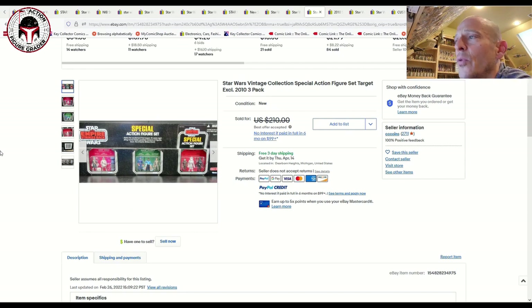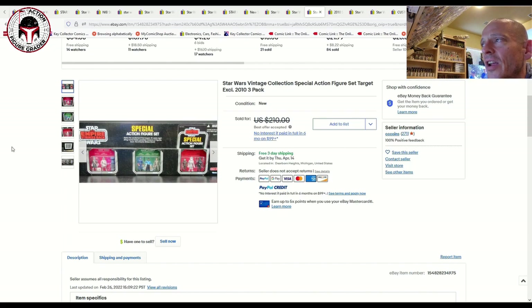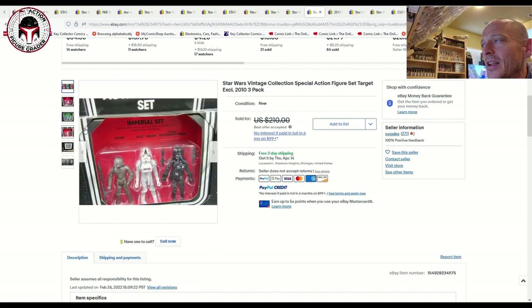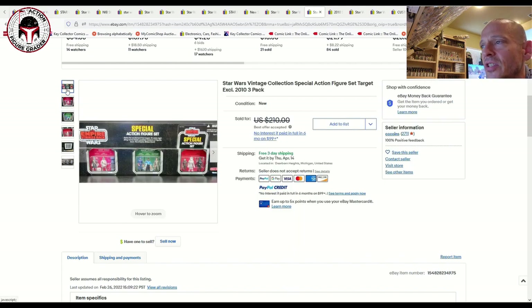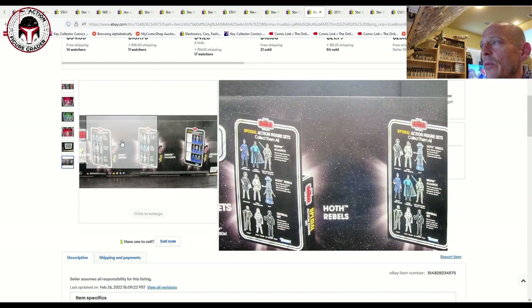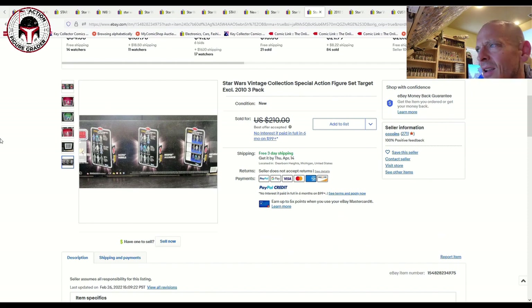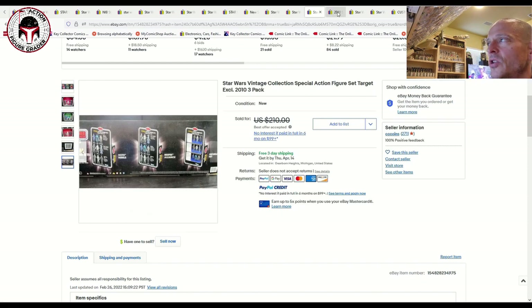This is a rare one — the gigantic Target exclusive three-pack, which is essentially a three-pack of three-packs. It's a massive box item, and I believe Boss Bounty has it on his channel. This Special Action Figure Set is huge, and yes, I did see somebody get one of these graded by UKG. That one was listed for $210 best offer accepted with free shipping — I'd probably go pick that one up myself rather than pay to ship it.